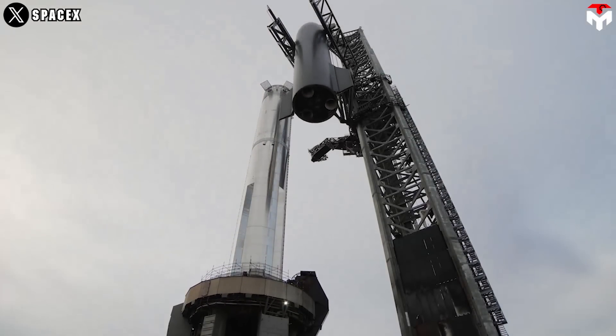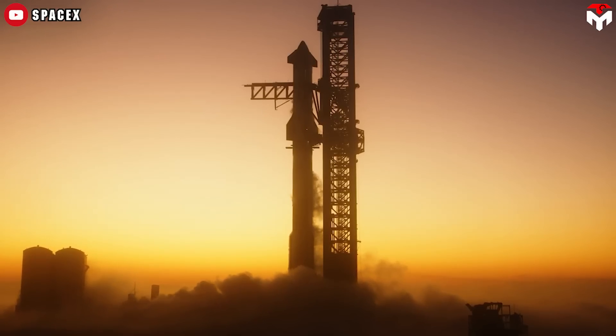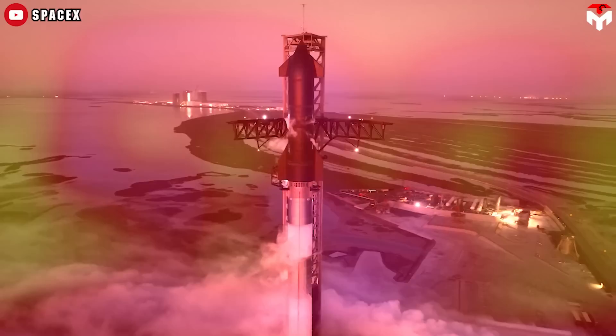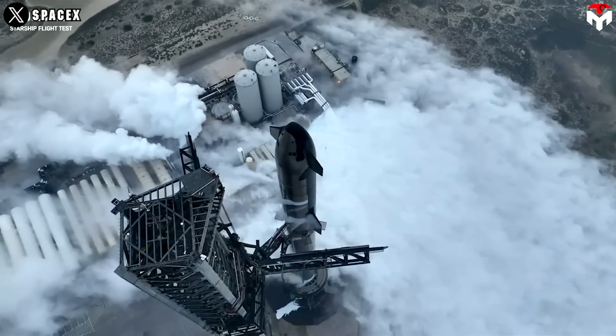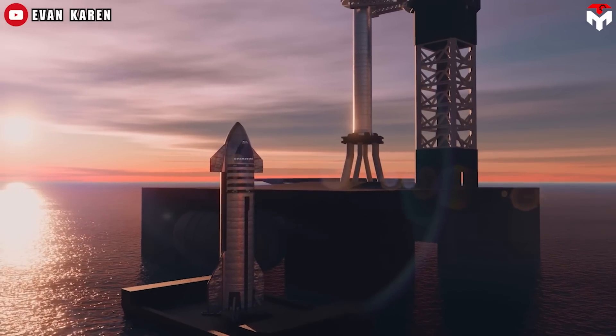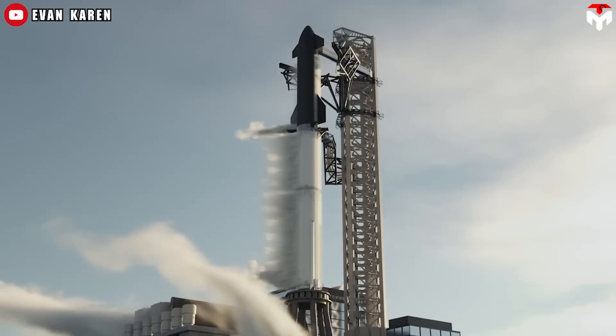SpaceX Starship is truly the greatest achievement in the history of the aerospace industry. It stands out not only for its advanced technology, but also for its gigantic size. However, the more advanced and larger the rocket, the more challenges it faces, especially how to transport it intact back to the launch site after a spectacular offshore landing.